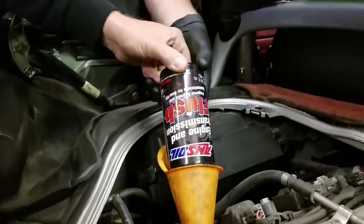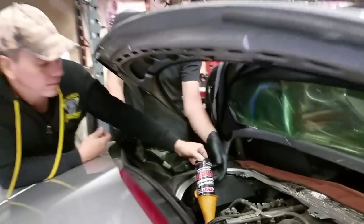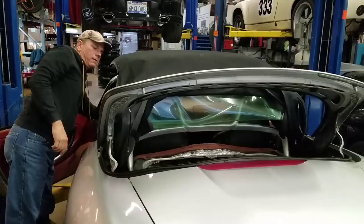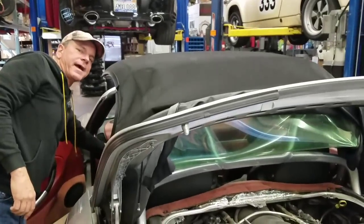Making sure the label faces forward for product branding - there we go, perfect. The flush fluid is in. Firing it up - the flush is now in contact with the engine.